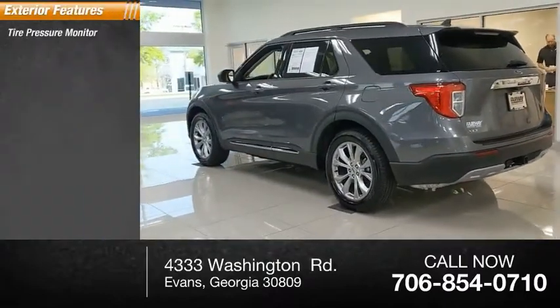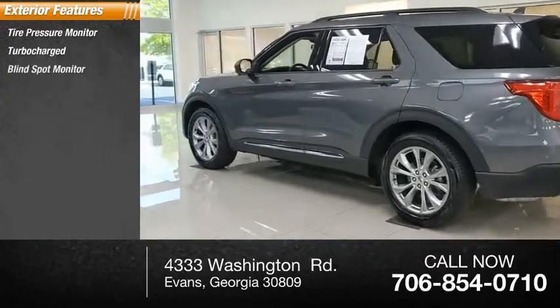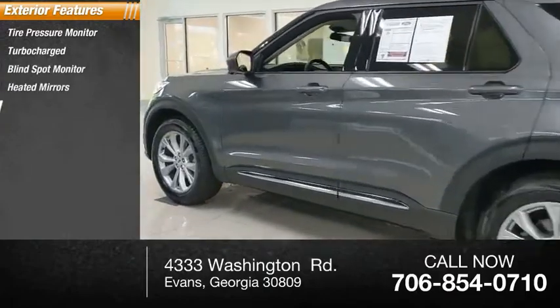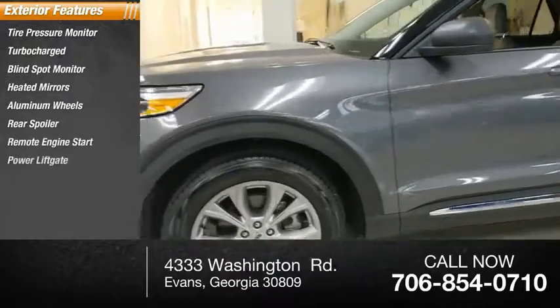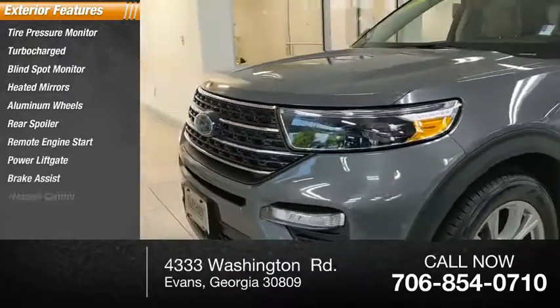Here are some of this vehicle's great options: tire pressure monitor, turbocharged engine, blind spot monitor, heated mirrors, aluminum wheels, rear spoiler, remote engine start, power liftgate, brake assist, and traction control.